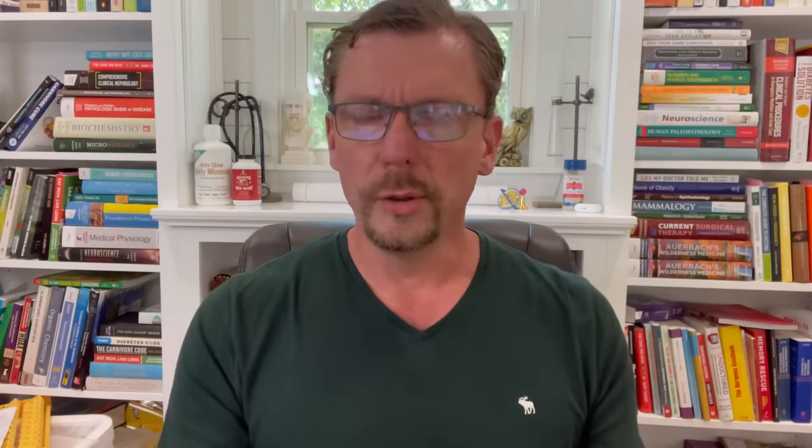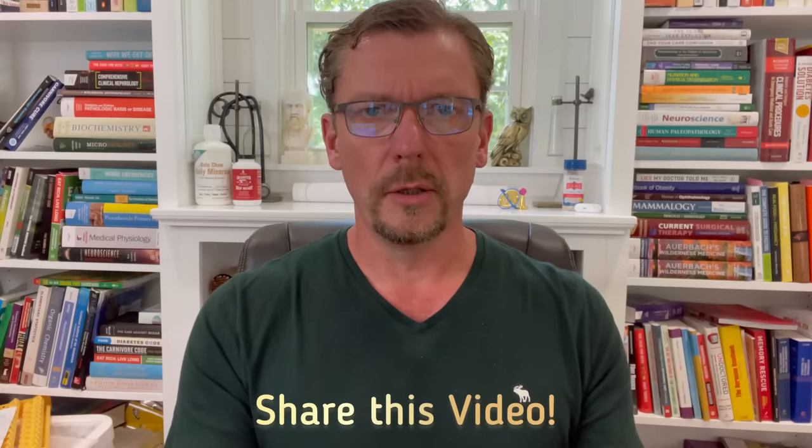I implore you to share this video with anyone who suffers from chronic kidney disease, type 2 diabetes, or obesity, because I promise you it will help them improve their health. This is Dr. Berry. I'll see you next time.